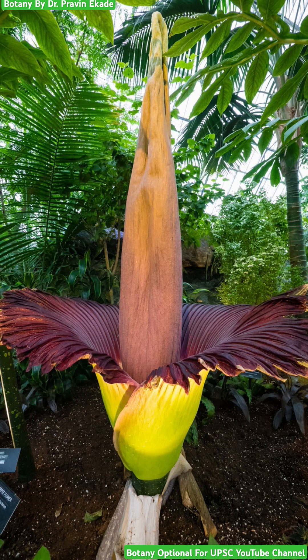Observe this giant flower. It is the world's tallest flower and the name of this plant is Amorphophyllus. Whenever we talk about the tallest or the largest flower, the first thing that comes to mind is the Amorphophyllus plant. Actually, Amorphophyllus is the name of a genus in which there are roughly 200 species. The particular species responsible for this world's largest flower is Amorphophyllus titanum.